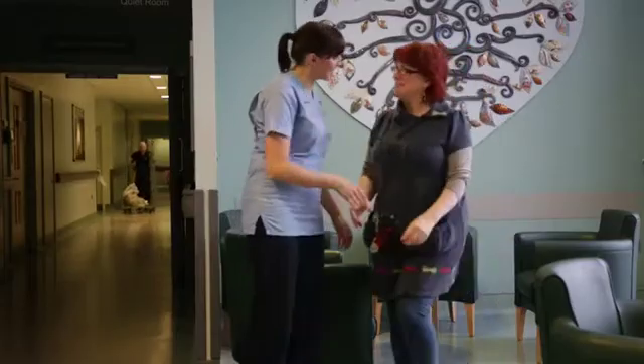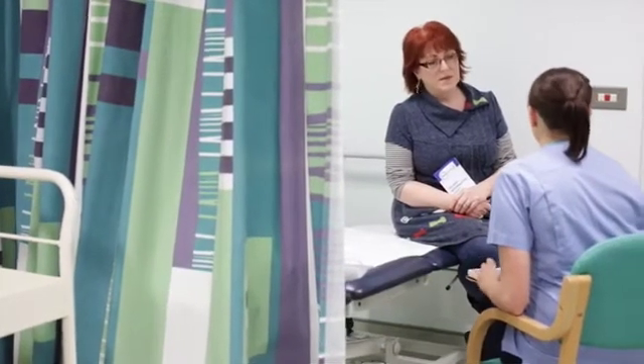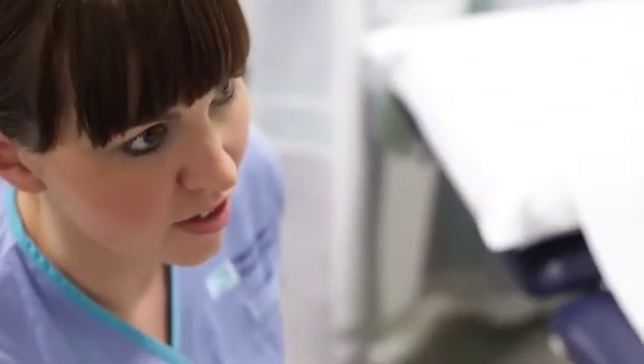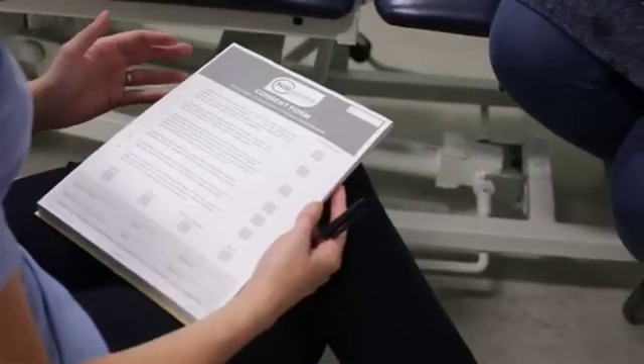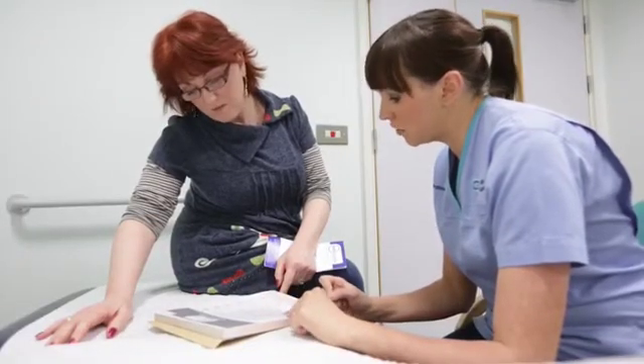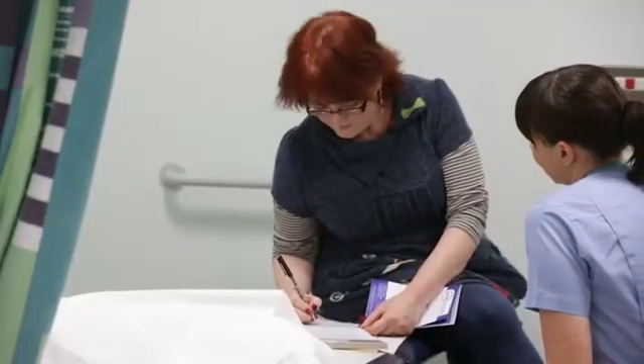Written informed consent entails the patient understanding why they have been approached to take part, what their participation in the bank will involve — so what exactly we will collect from them, and that might be blood, tissue, urine, or saliva samples. They will also be informed as to what information is collected from them that will accompany their sample, and the steps that we take to ensure that their identity is protected.